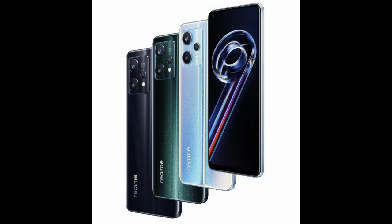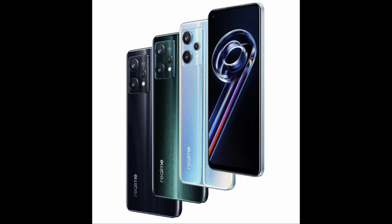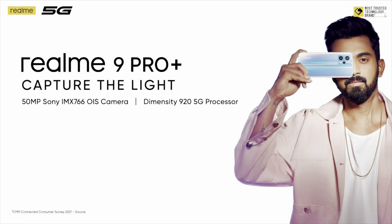After a ton of anticipation, rumors and leaks, Realme has finally launched the brand new Realme 9 Pro series in India. This consists of two devices: the Realme 9 Pro and the Realme 9 Pro Plus. This is the first time Realme has launched the Pro Plus variant in India. Without wasting any more time, let me show you everything there is to know about the high-end variant, the Realme 9 Pro Plus.